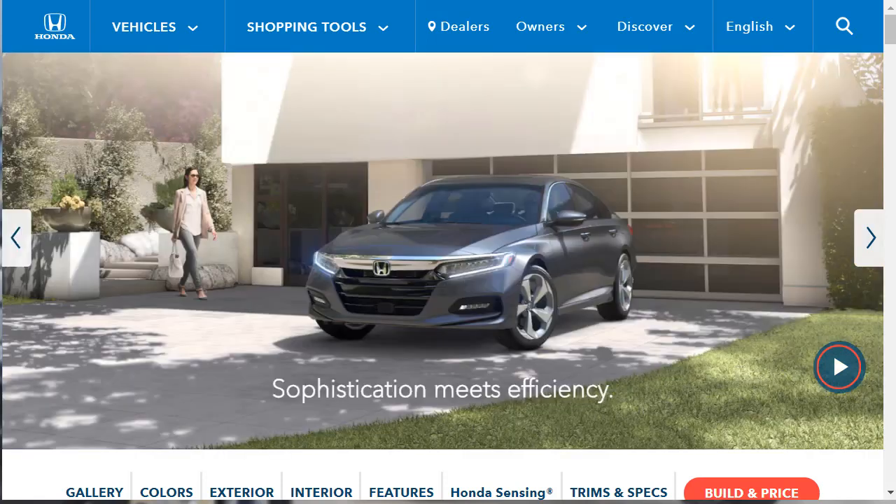No segment in the auto industry has seen more recent changes and updates than the midsize sedan class. Nearly every model has been refreshed or redesigned over the last year, including the Honda Accord. The 10th generation Accord debuted in 2018, and in my eyes, its healthy list of improvements and all-around excellence quickly vaulted it to the top of the class.